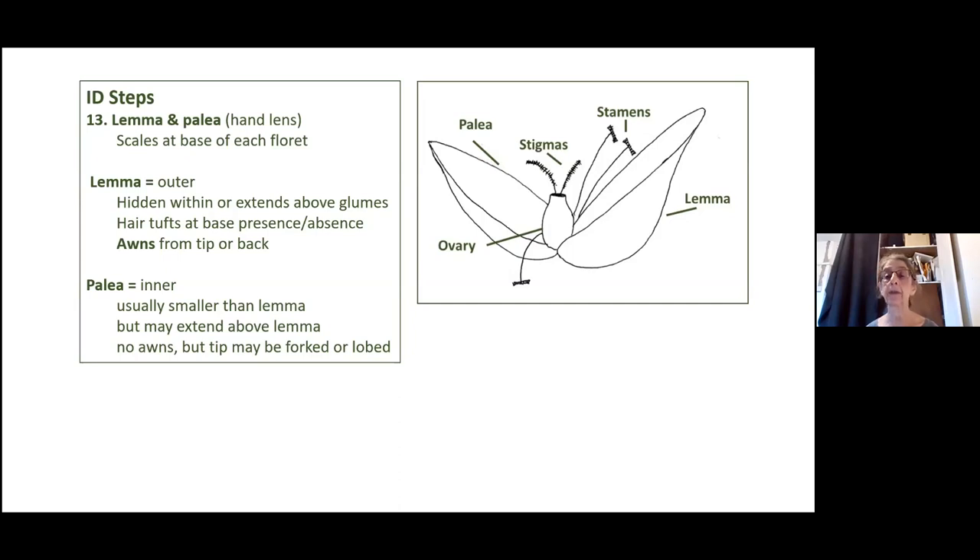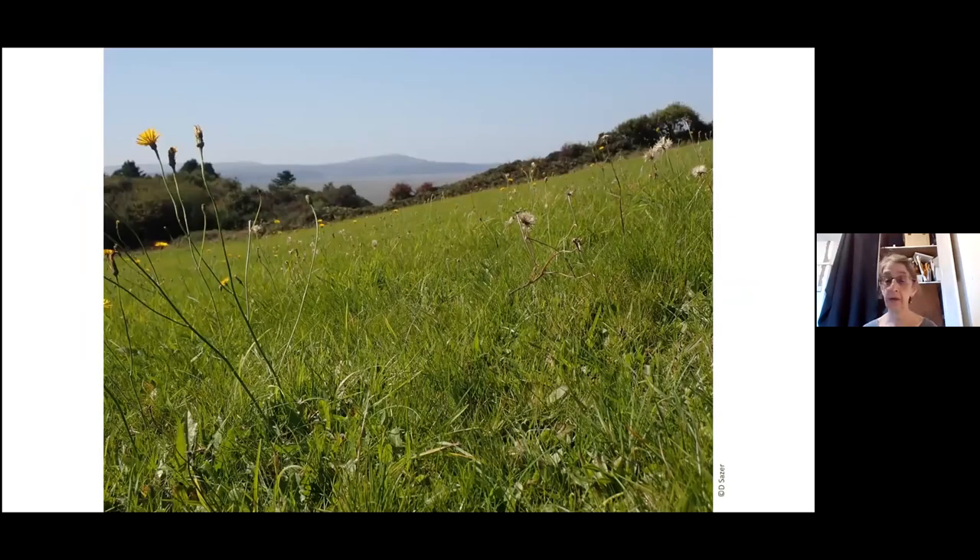Down to the level of each floret, also the lemma and the palea — sometimes hidden within the outer glumes, sometimes standing above. The awns as well, either at the tip or coming from the back, can help you identify your floret. I think the palea less often.